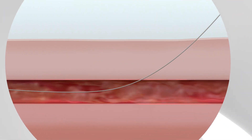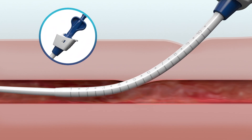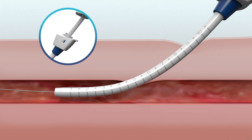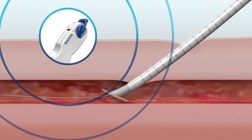With Manta, experience easy positioning without the need for pre-closure. Simple deployment with help from auditory and visual cues, and reliable closure using a single device.